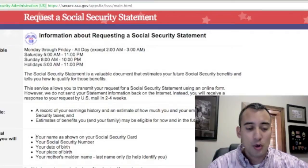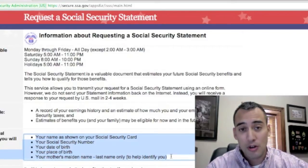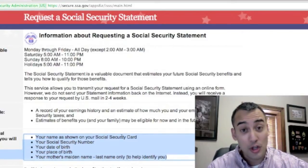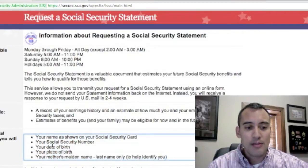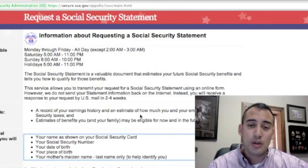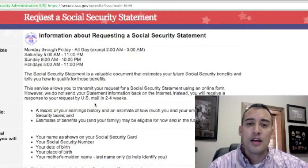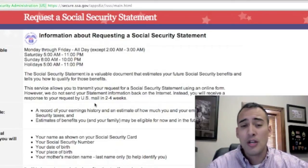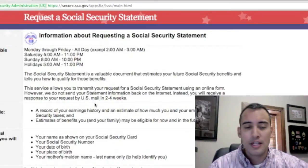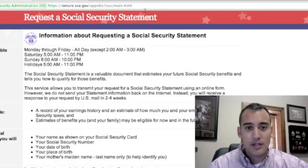Before you actually go through the process, you're going to want to get this information handy if you don't have it already: the name on your Social Security card (your full legal name), your Social Security number, your date of birth, your place of birth, and your mother's maiden name. These are key pieces of information essential to requesting your Social Security statement online. They also suggest you have a record of your earnings history — as we'll soon see, it's optional, but if you have your earnings record for the last two years it makes it that much more helpful for them to retrieve your statement.